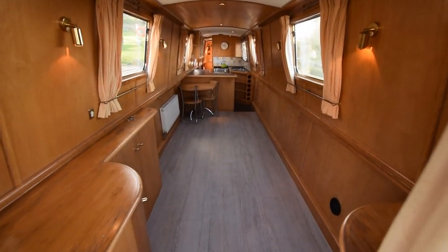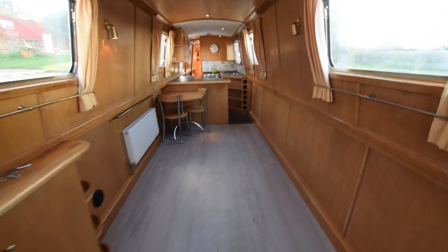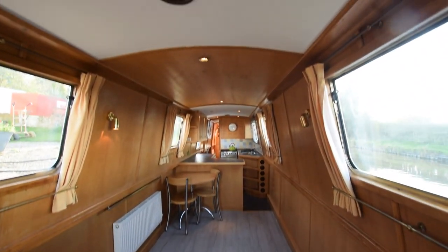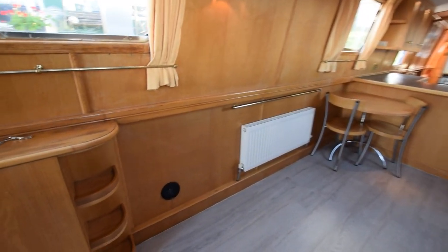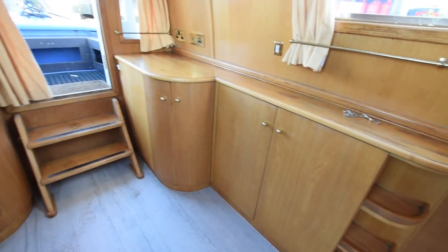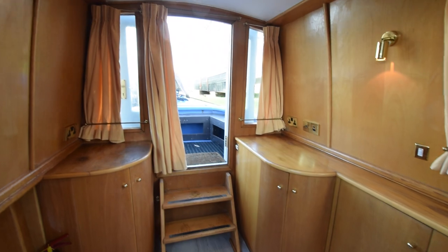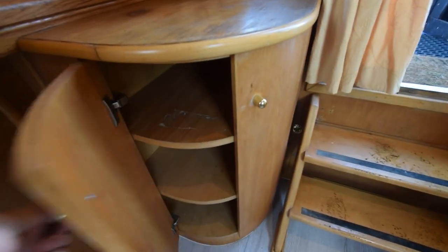She's fitted out in beach face ply with oak trim, and the floor is wood effect vinyl in the saloon and bedroom and tiled elsewhere. It's a good sized room — 14 feet 11 inches long. Empty at the moment but plenty of room for a sofa bed, armchairs, whatever you want to put in really. There's quite good storage in here as well.